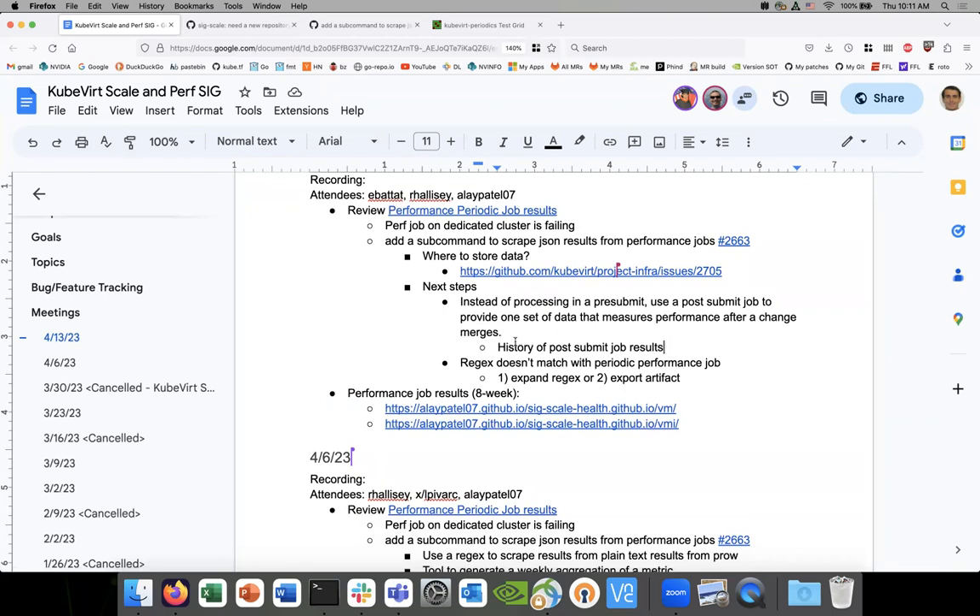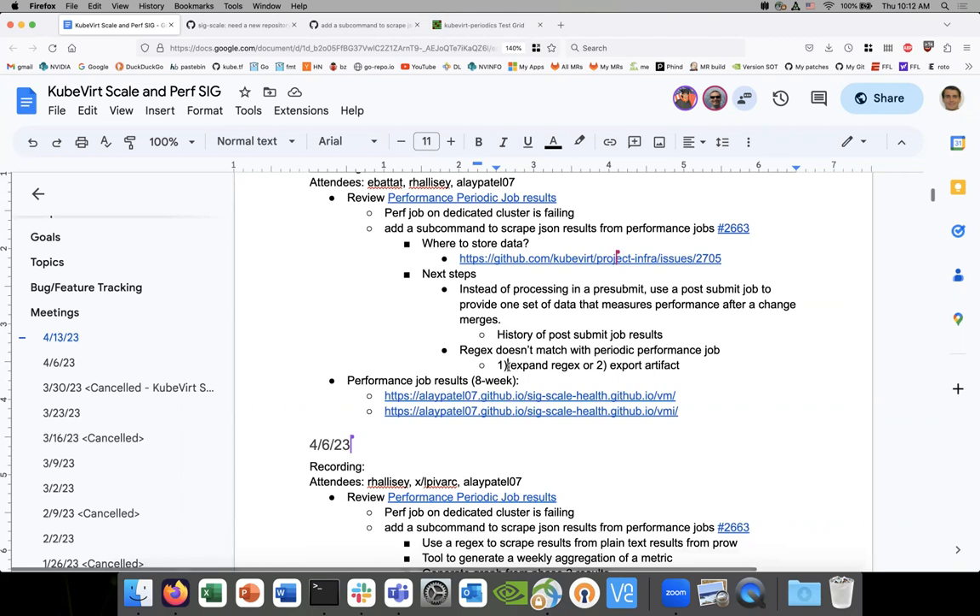Alright, so I think we've got a good picture. We can probably get help with this. It's basically a copy-paste: take the pre-submit, make a post-submit. And then expanding the regex — it sounds like we've got to do number one since that's going to give us the historical data. I thought we use the audit tool as part of the scraping — I know the results are different because of the way it processes the data, going through different VMIs and the creation-delete process.